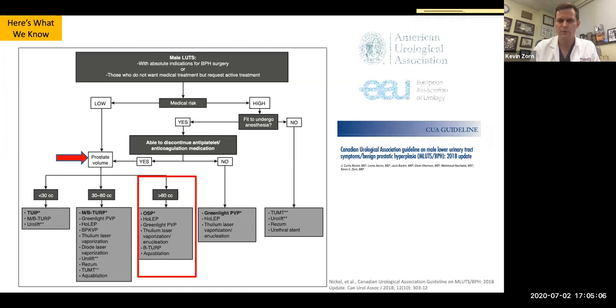There have been major changes in guidelines of late. Most echoing the EAU, CUA, and EAU guidelines fall in line that outcomes and procedure techniques are going to be based on volume. When we talk about large prostates — typically over 80 grams — open prostatectomy, some of the robotic approaches that Dr. Sotelo will share, and enucleation tissue removal have all been added to the armamentarium.